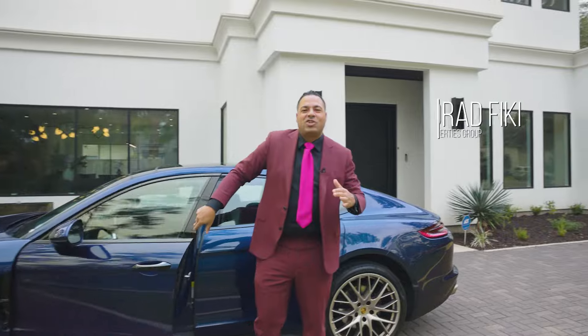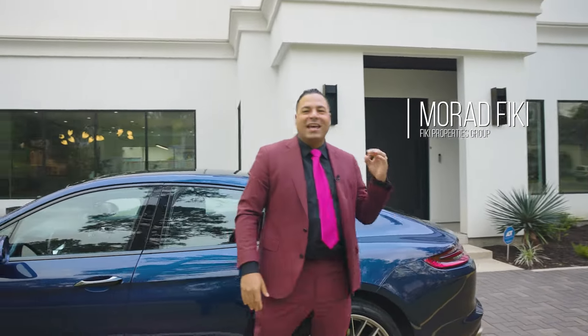Yes! Once again, Murad Vicky showing you the hottest homes in Houston, Texas. Welcome to Three Concord Circle in Bunker Hill Village.